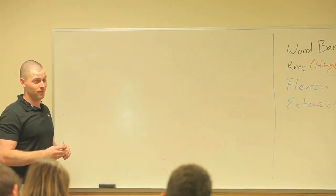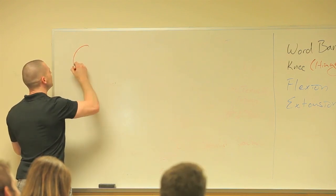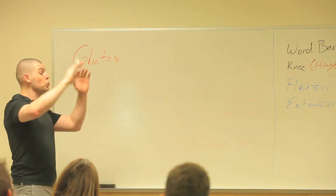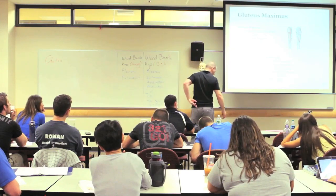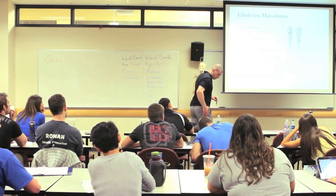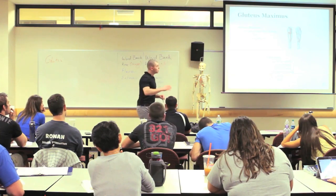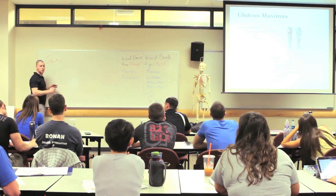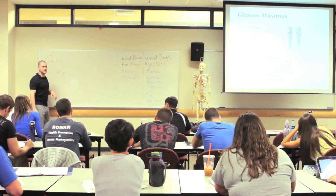You're about to like the glutes a lot too. So glutes have a huge, huge origin. They go all posterior ilium all the way down the sacrum, and then their insertion is through the iliotibial band and then into the gluteal tuberosity of your femur. So it goes up and down, crossing the back of the hip, and it has a bit of an obliquity to it.